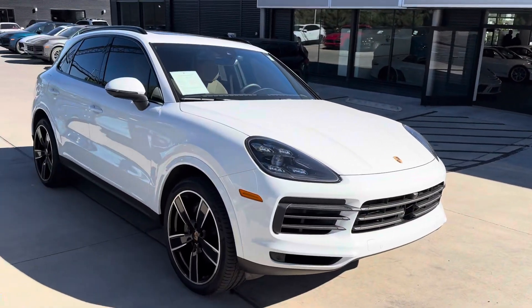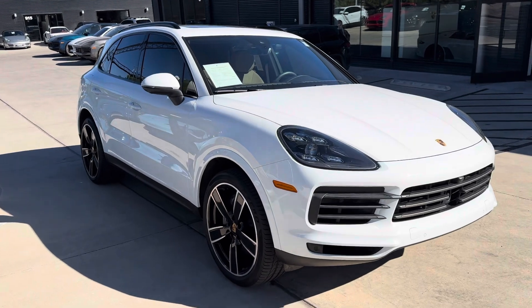Hi Joel, this is James at Porsche Colorado Springs. I just want to show you the 2023 Cayenne S Platinum Edition like you were here in person.